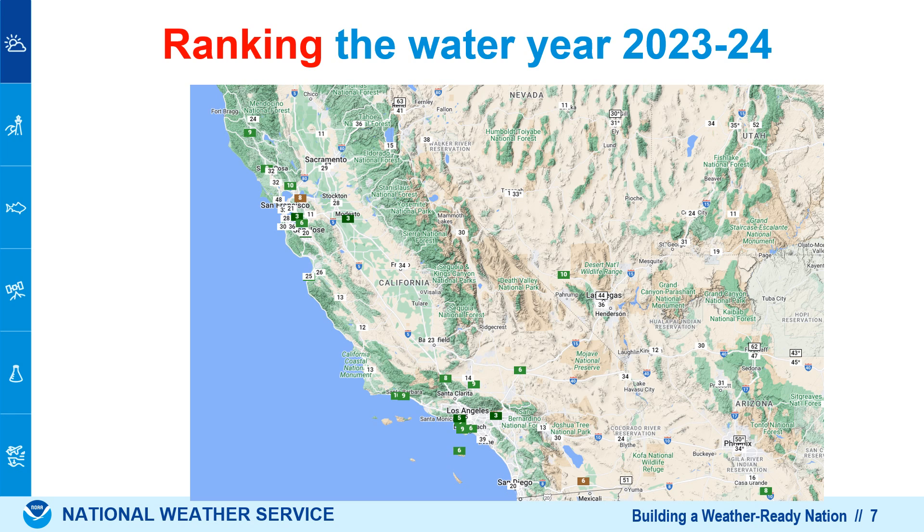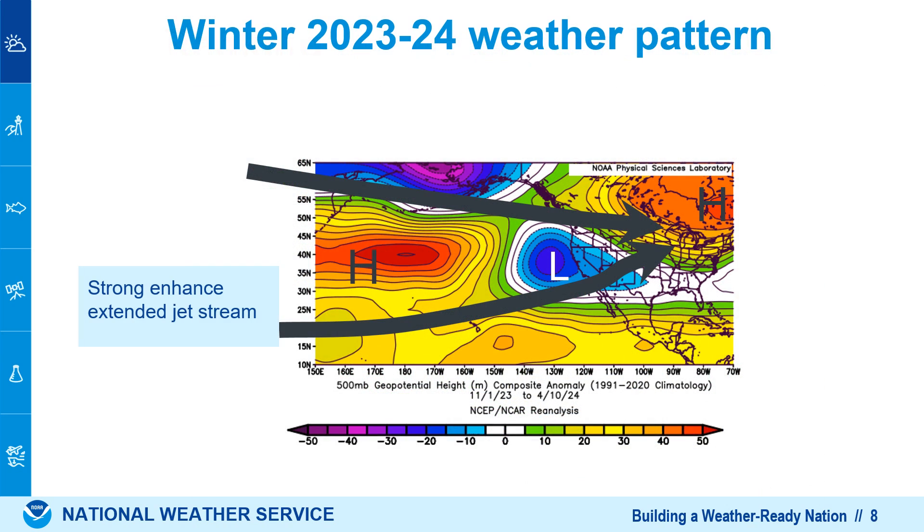The prior winter, a lot of places were in the top five wettest, even Southern California — San Diego came in 20th wettest. The weather pattern last year featured basically two jet streams that merged together, an extended enhanced jet stream across the Pacific. They met over California, and that's where the wettest conditions were, especially central and Southern California for most of the winter. This map shows the average weather pattern between November and early April.